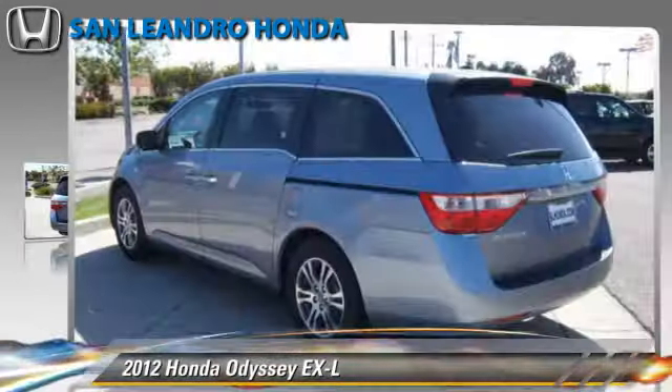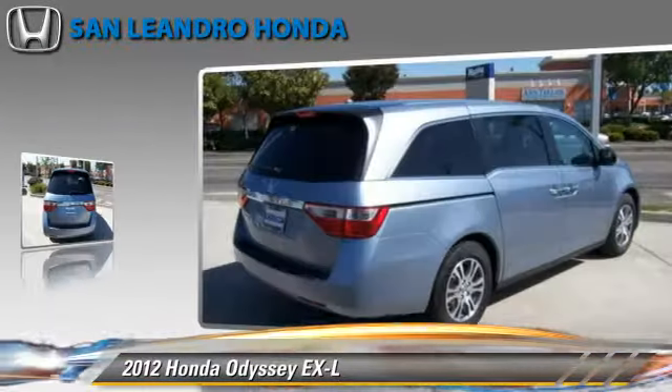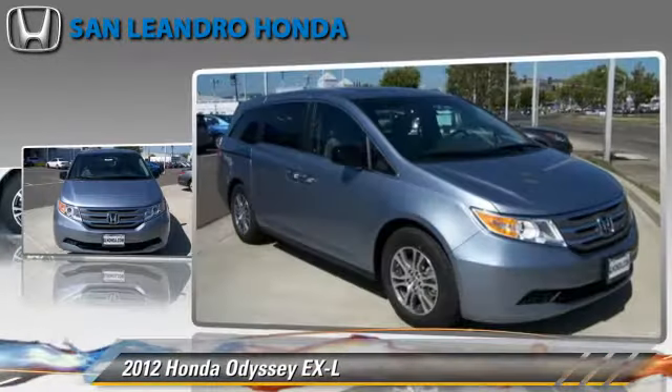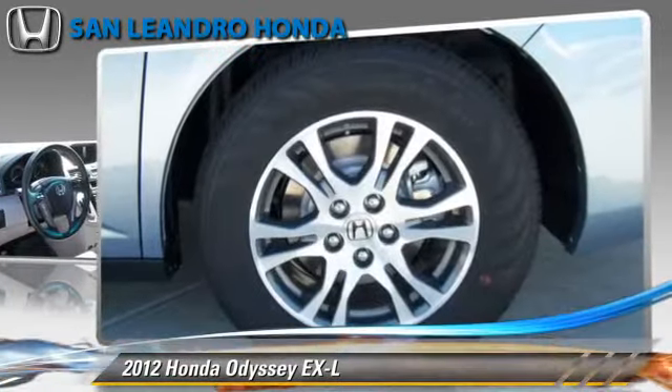The 2012 Honda Odyssey EXL, powered by a 3.5-liter V6 engine. This vehicle, with fewer than 5,000 miles on the odometer, is well equipped. This Honda features powered door locks, a sunroof, and tilt wheel.